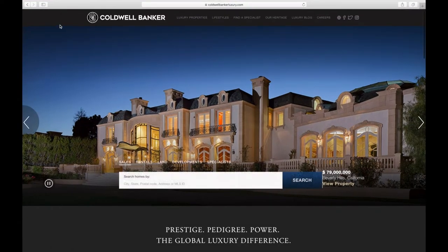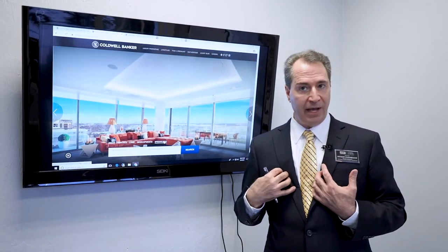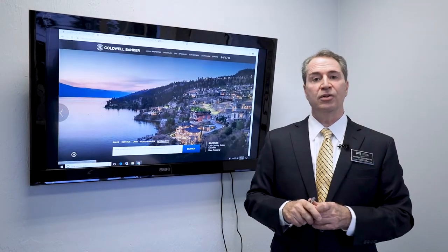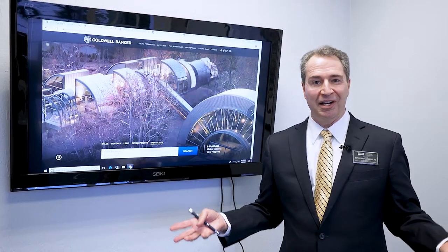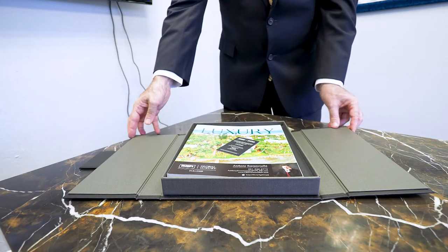Next, look at the ColdwellBankerLuxury.com tab. All global luxury certified specialists need to make sure your headshot and bio are up to date. Neither you nor I have access to update that website — Kate and Robin do. So if you need to update your bio or photo, get with Kate and Robin and they'll be glad to help you.